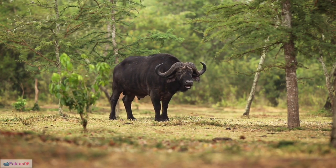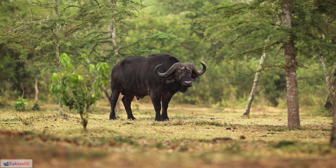37. Buffalo grass, Buchloe dactyloides, is a drought-resistant grass native to North America, often used for low-maintenance lawns and erosion control.